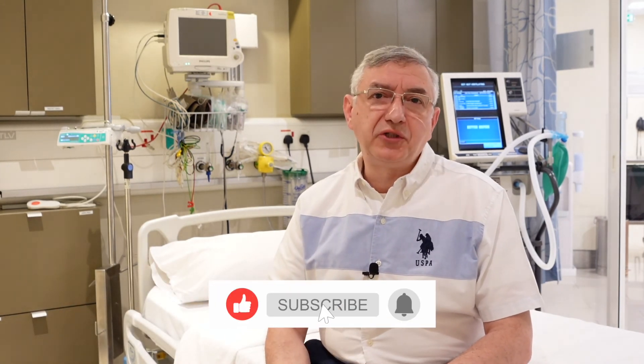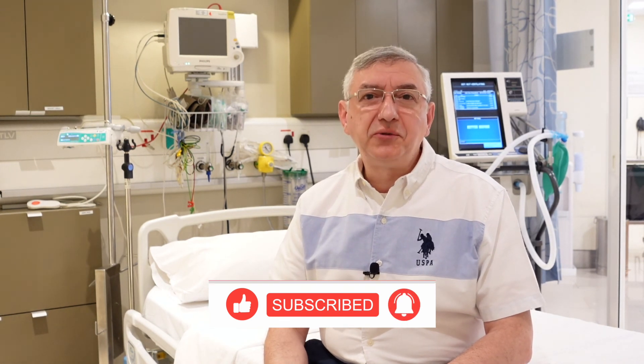I hope you enjoyed my topic today. Please share this video with your friends and subscribe to my YouTube channel. Until I see you again, I would like to wish you a happy, healthy life.